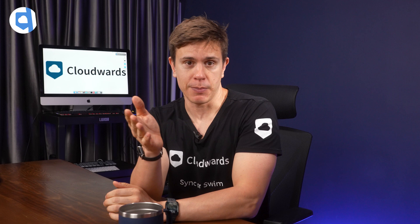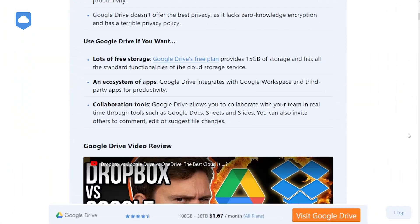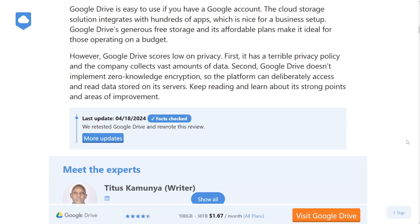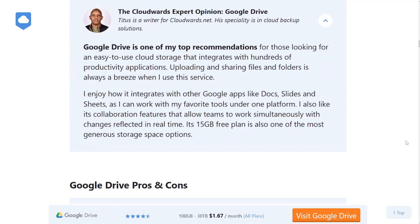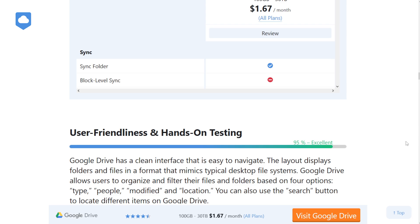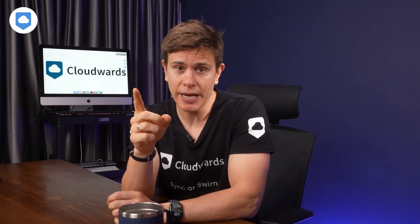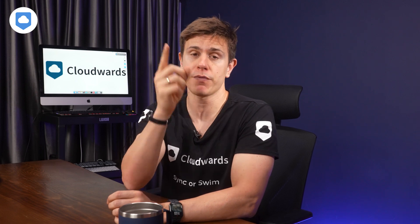The software testing team and I have spent countless hours using Google Drive. We've put it through its paces and analyzed how well it performs. In this video, I'm going to be stripping it down and going over all the core bases that we look at in a cloud storage service. But before I do that, here are some notable highlights from this Google Drive review.